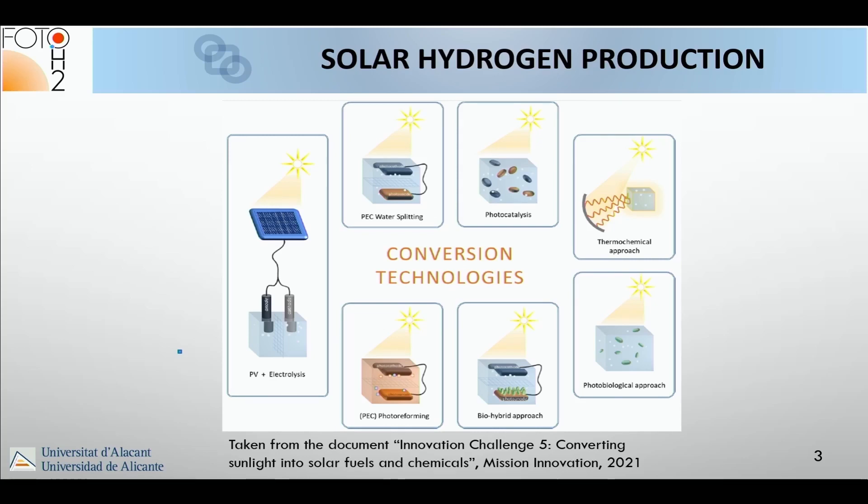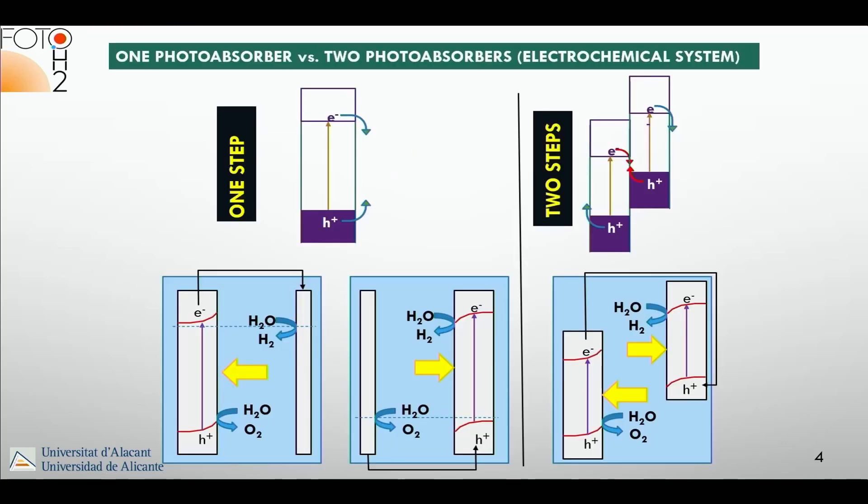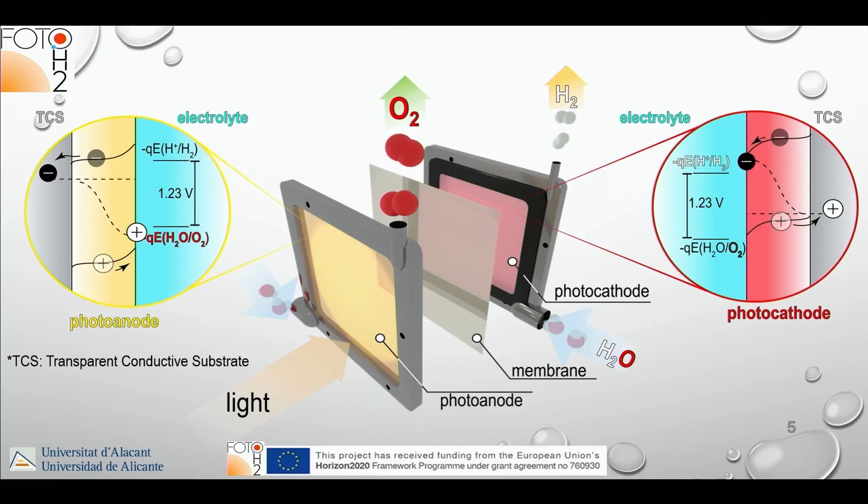In a photo electrochemical cell we could think of one or two photo-active electrodes. Both approaches are useful, but for theoretical reasons we preferred the two-photo-electrode approach, which is basically the basis of a tandem photo electrochemical cell.